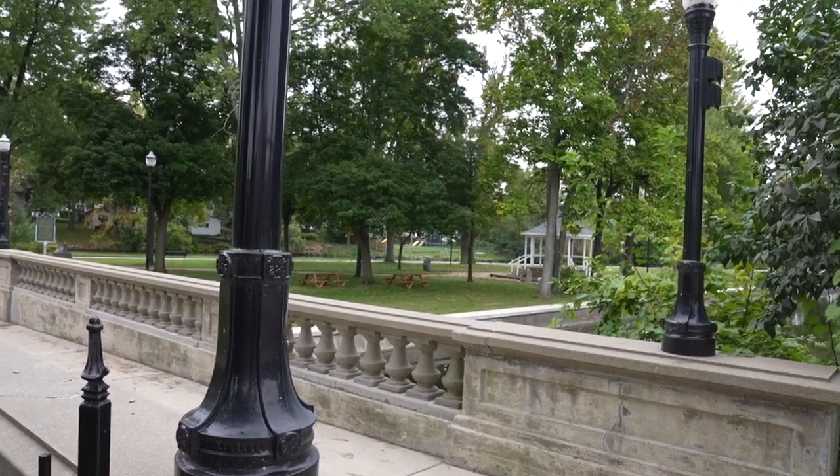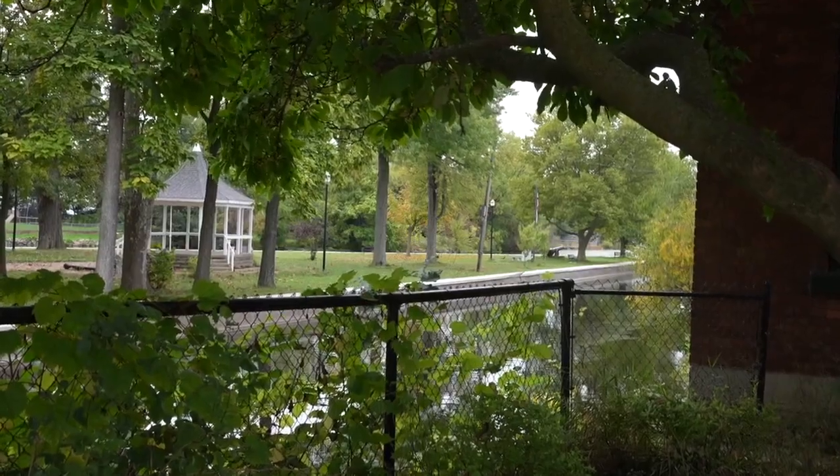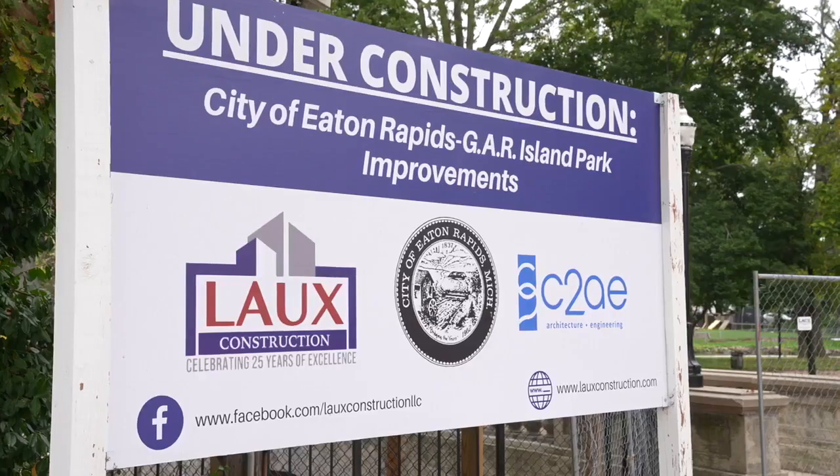Harrison says he's happy to see the upgrades. Joel Krupa, an Eaton Rapids resident, has created a lot of memories with his wife and kids at the park over the years. He says the upgrades add value to the town. In a town that's as small as ours, anything that's really monumental and as big as this is always a positive change.